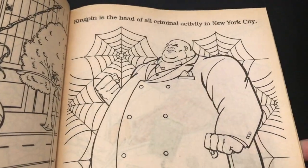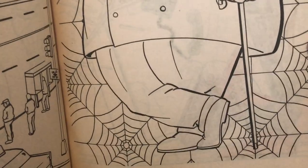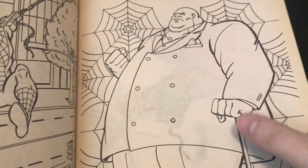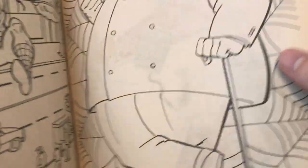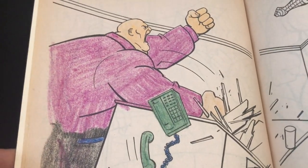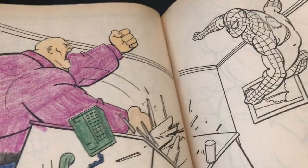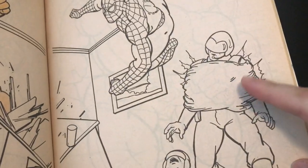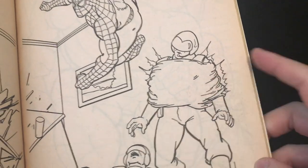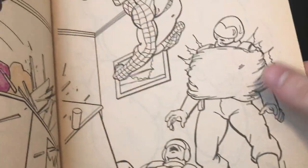Kingpin is the head of all criminal activity in New York City — which is true, that's definitely true. Don't know what's going on with his leg stance right there; I don't even think he has that long of legs to really bend. And he never had a cane — what is this book doing? He never had a cane. He had that Toy Biz cane, but he didn't really have a real cane. This kid was all over the place with the coloring — but this is cool though. They use the designs for the Kingpin's guards. We never got toys for them; we got vault guardsmen but not Kingpin's men. We need toys for that — that would be really cool to see.